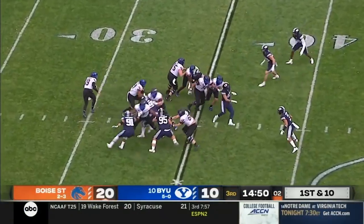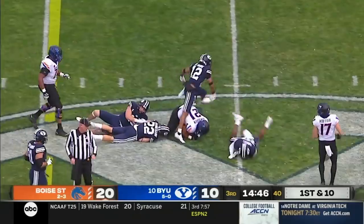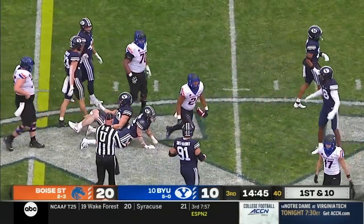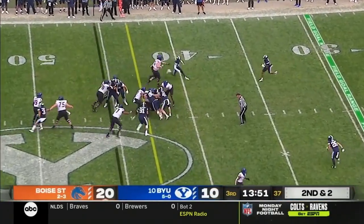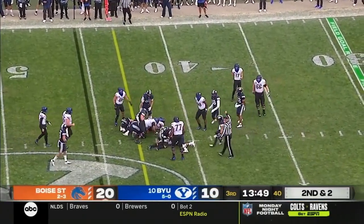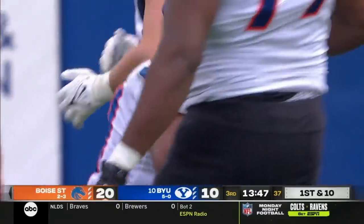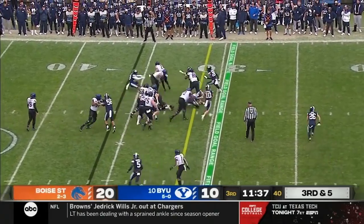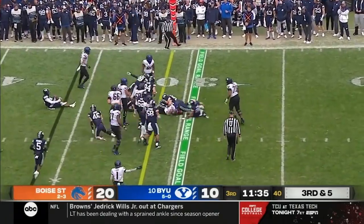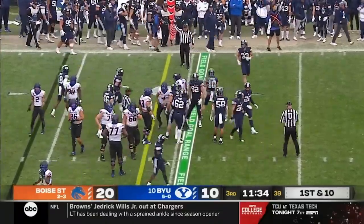Nick Bachmeier, junior quarterback, hands it off to Van Buren — another good chunk play on the ground, a gain of 12. Van Buren pushed back with second effort, gets the first down. Bibi Likio looking for some room, spins out of a tackle, dives for the first down. What a great run by Cyrus Bibi Likio.